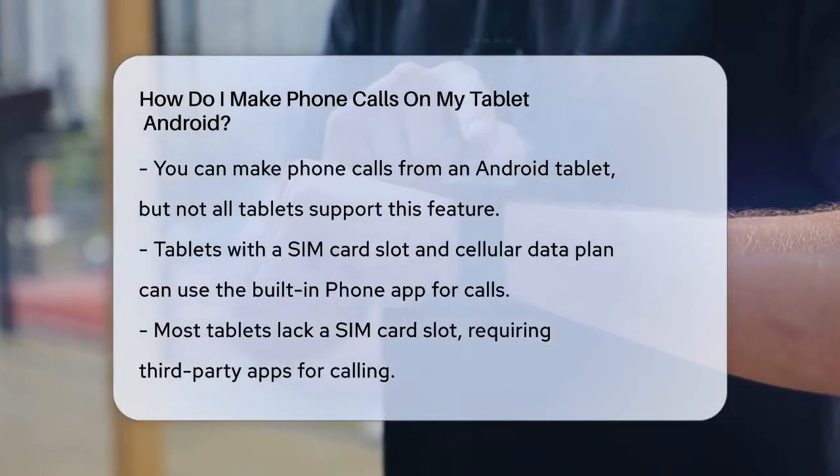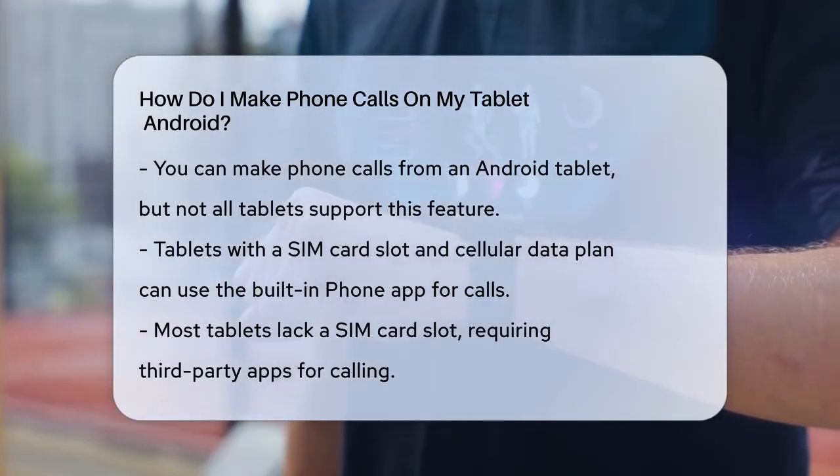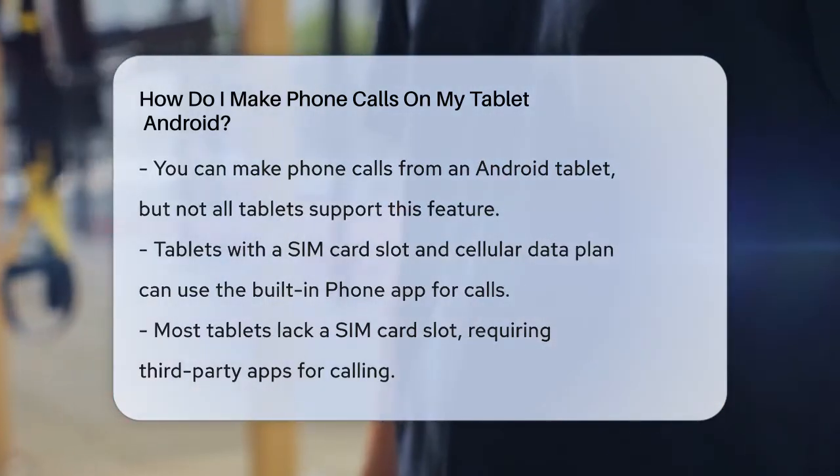If your tablet has a SIM card slot and a cellular data plan, you can use the built-in phone app to make and receive calls, just like you would on a phone. However, this is not the case for most tablets.